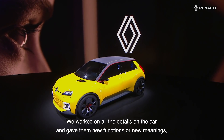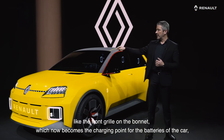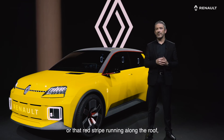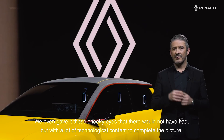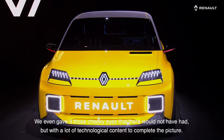We worked on all the details on the car and gave them new functions or new meaning, like the front grille on the bonnet, which now becomes the charging point for the batteries of the car. Or that red stripe running along the roof and the muscle around the wheels reinforcing the character of the car. We even gave it those cheeky eyes that the Renault 5 had, but with a lot of technological content to complete the picture.